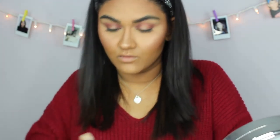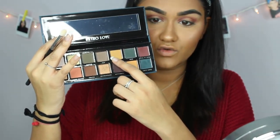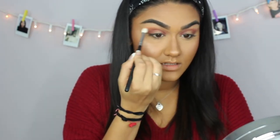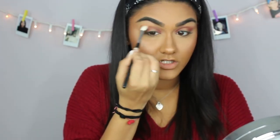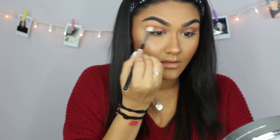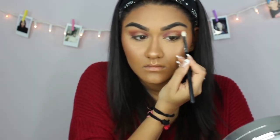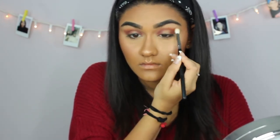Now I'm going in with the Morphe M433 brush — another blending brush — and taking the shade 'Lore,' which is this orange shade, and the shade 'Rebel,' which is a yellow shade. I'm putting those on top to blend out the edges.